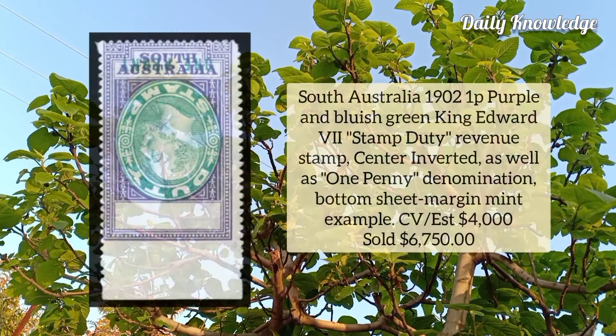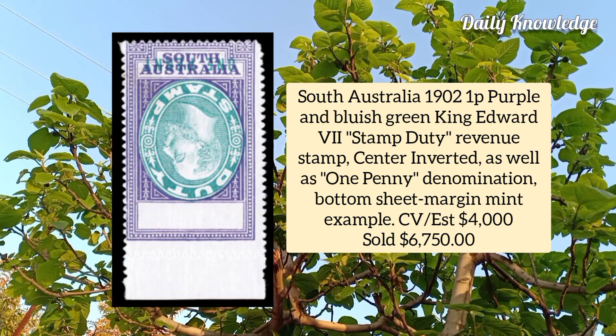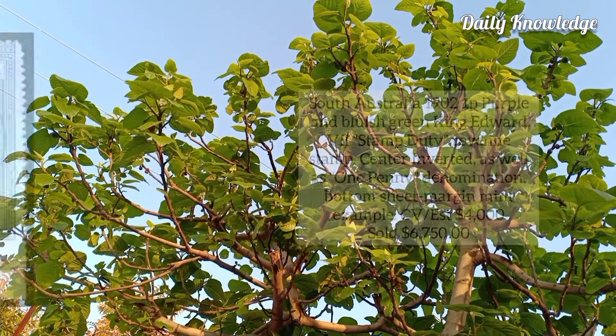South Australia 1902, 1p purple and bluish green, King Edward VII stamp duty revenue stamp, center inverted, as well as one penny denomination.